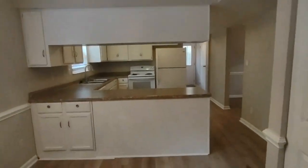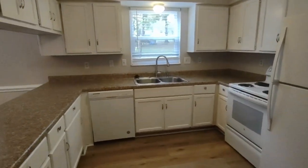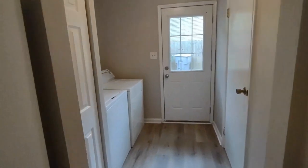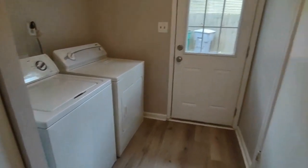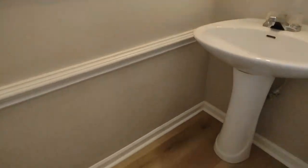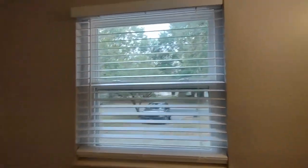Straight ahead now is our kitchen. The kitchen is equipped with an ample amount of counter space and cabinet space, matching appliances, and a dishwasher. Continuing straight ahead, we have our laundry area, which is equipped with washer and dryer. And straight across the hallway is our half bath, equipped with a pedestal sink, beautiful oval mirror, and front facing window.